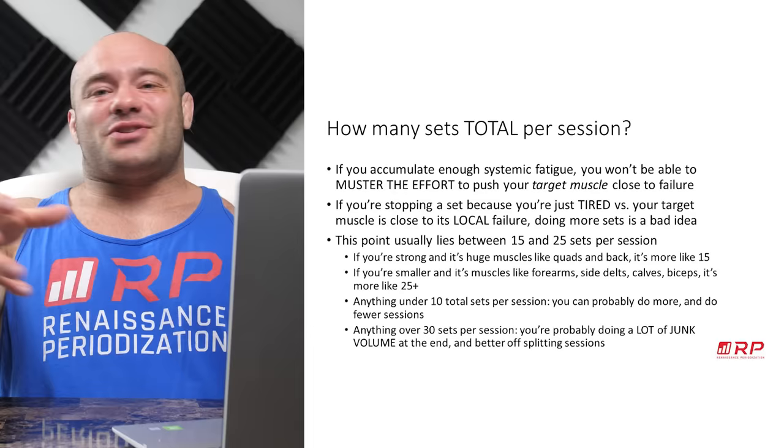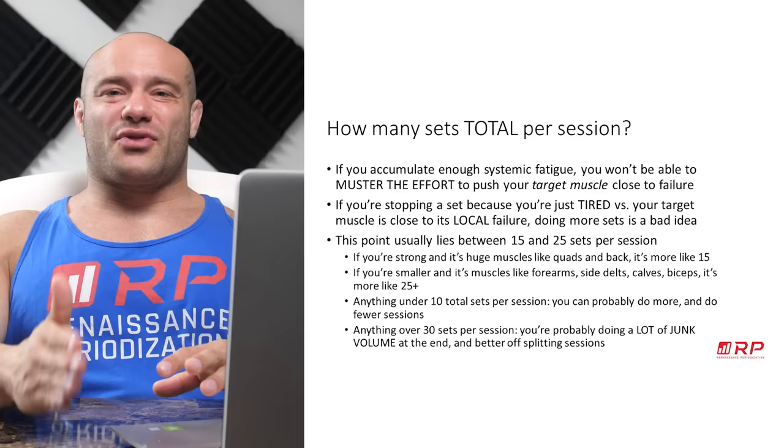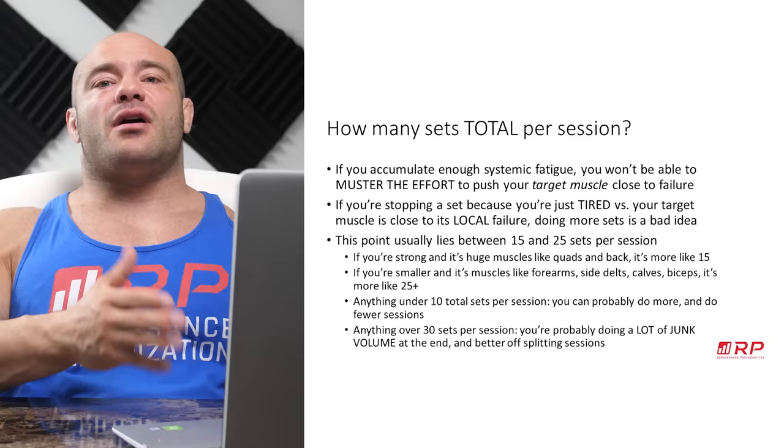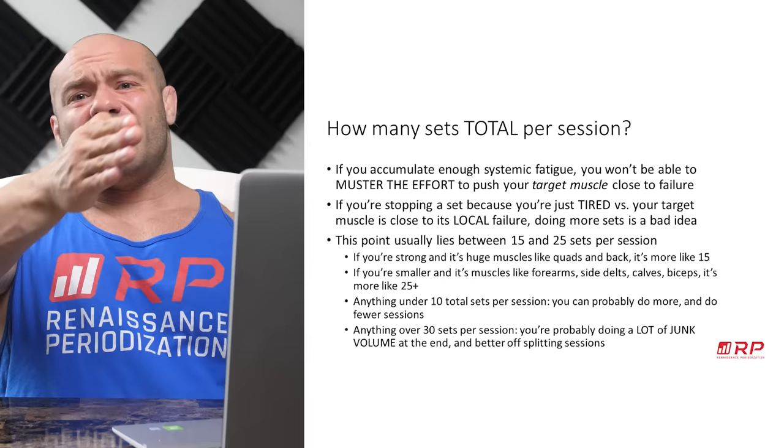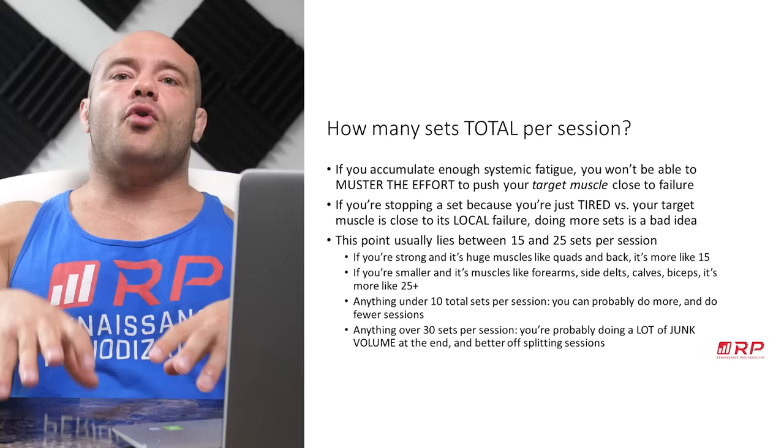If you're doing six sessions a week with only about eight sets each, you'd probably do better with four sessions a week at around 12 sets — same total volume, but saving a lot of time and still getting excellent results. On the other hand, if you're consistently doing more than 30 total working sets per session, you're probably better off splitting that load into multiple sessions. Anything over 20 to 25 sets, and especially over 30, and those sets at the end become junk volume — you're just going through the motions. Split up your sessions at that point. Thanks for tuning in, see you next time!